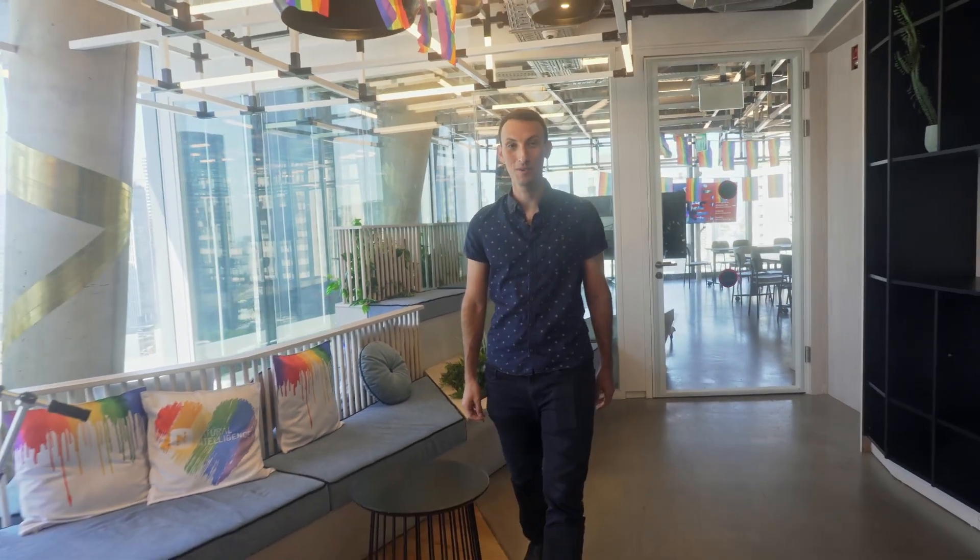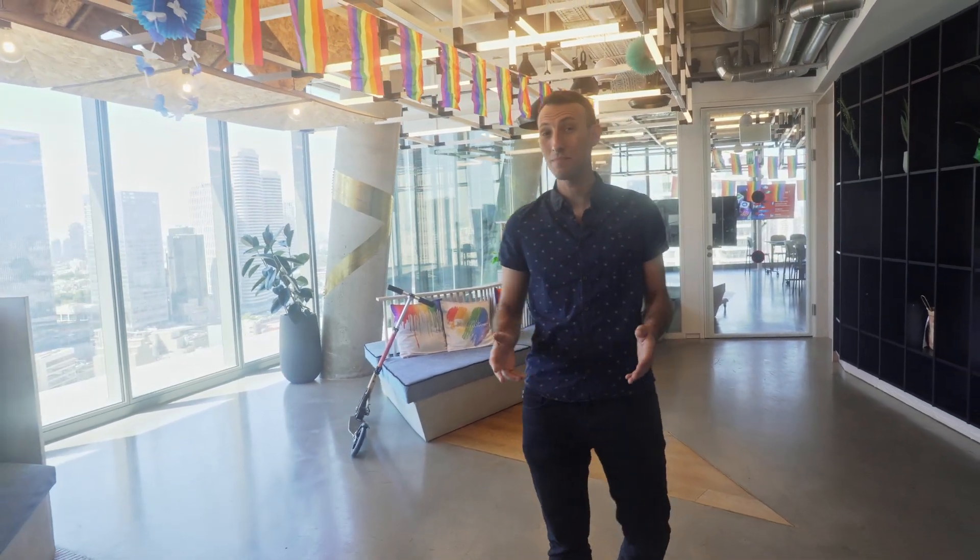Hi, I'm Dave from Top10.com Reviews. We're here to help make decisions easier. We spend hours reviewing products and services and comparing features so you don't have to. Our goal is to bring you the 10 best options every time.